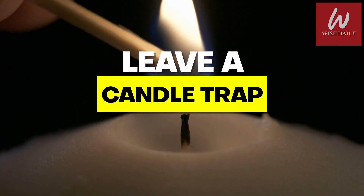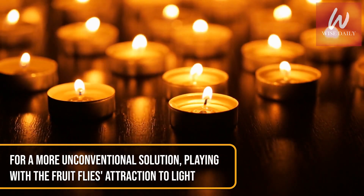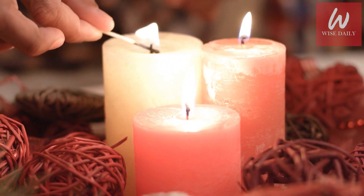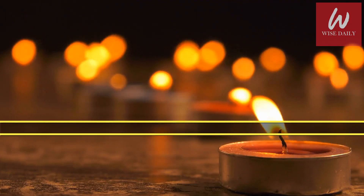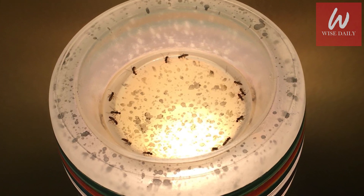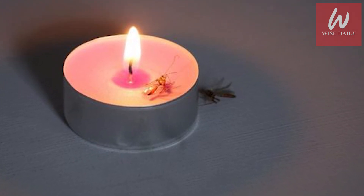Leave a Candle Trap. For a more unconventional solution, playing on the fruit flies' attraction to light, place a candle secured upright in a bowl filled with water. Ensure the rest of your room is dark so the flame is the only source of light to attract the fruit fly. When they get too close, the heat from the flame will scorch their wings. Unable to fly, they will fall into the water and drown.